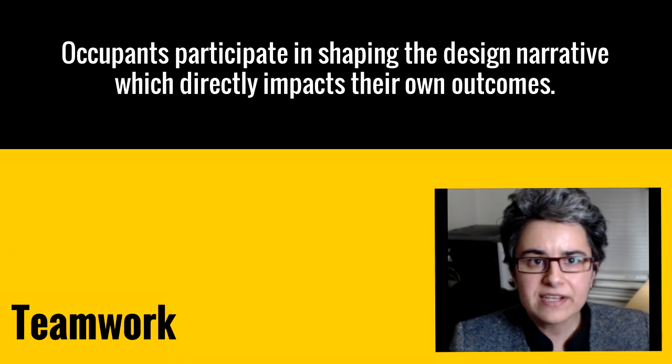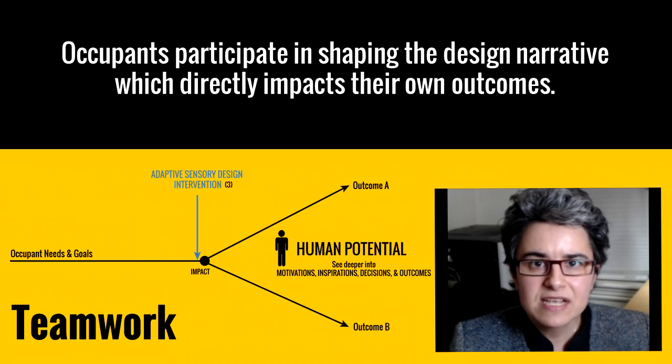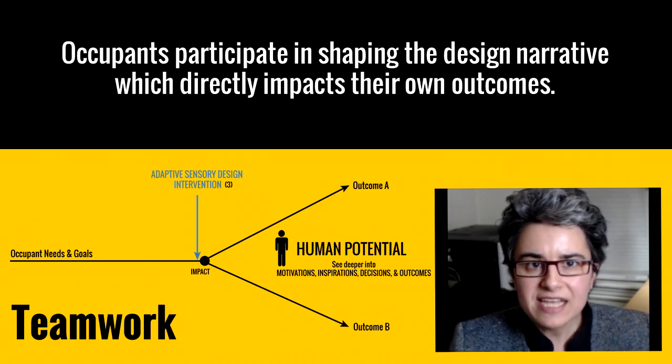This helps the individual and the collective to achieve their desired goals. The adaptive sensory environment works by intervening at just the right moment to help occupants increase their human potential — by helping them see more deeply into their own motivations, inspirations, decision-making, and ultimate outcomes. The environment does not make decisions for occupants; instead, it helps them get from where they are now to where they want to be. This increases beneficial behaviors, which help occupants help themselves, help each other, and help the greater global good.